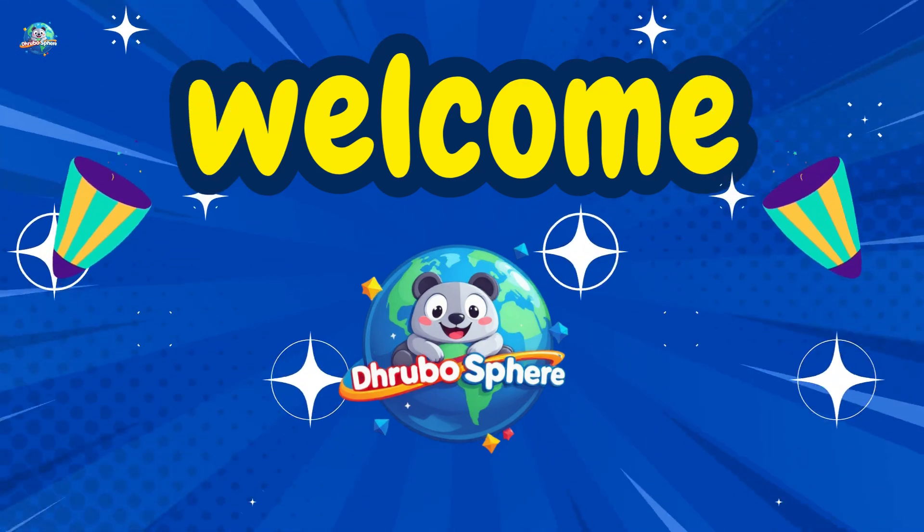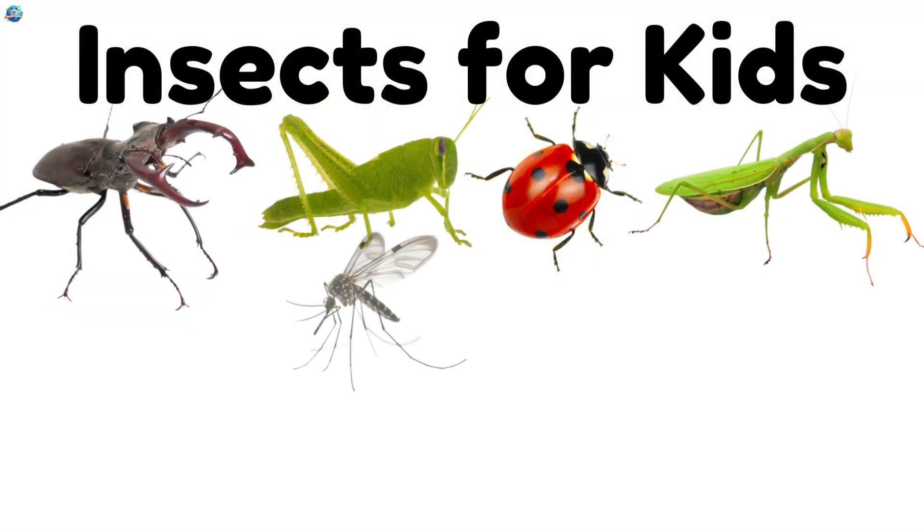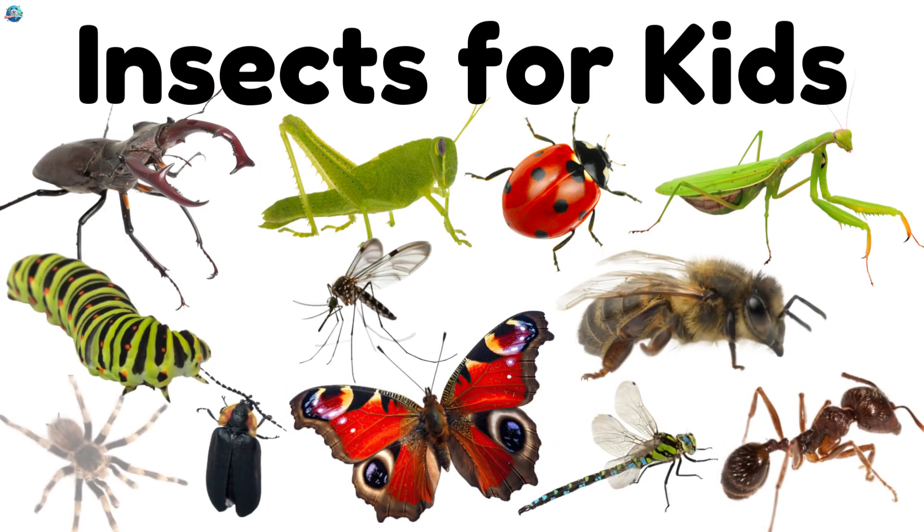Hello kids! Welcome to Drubosphere. Today we learn about insects. Are you ready? Let's begin!